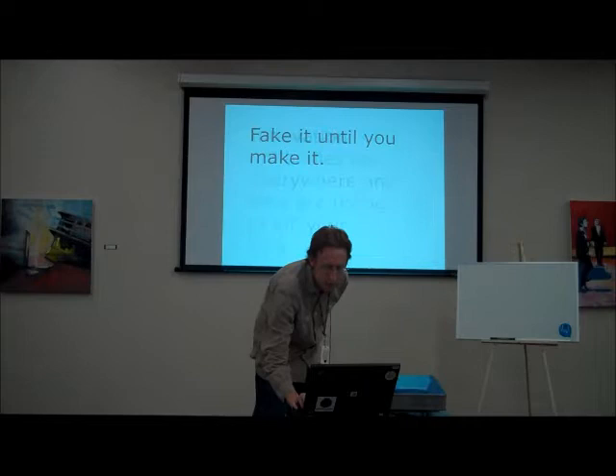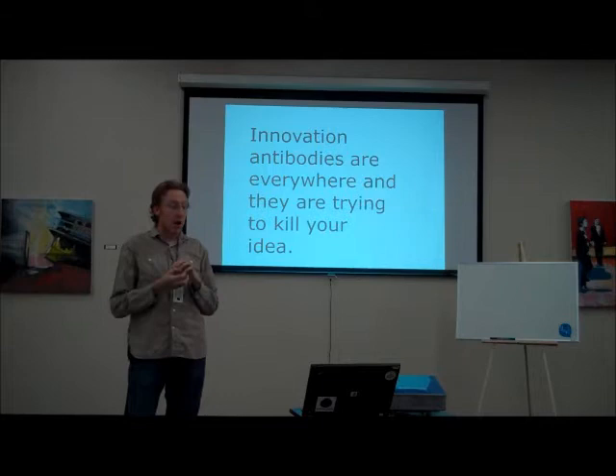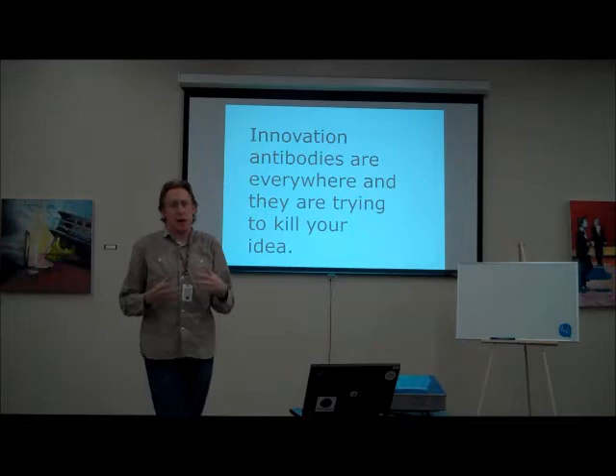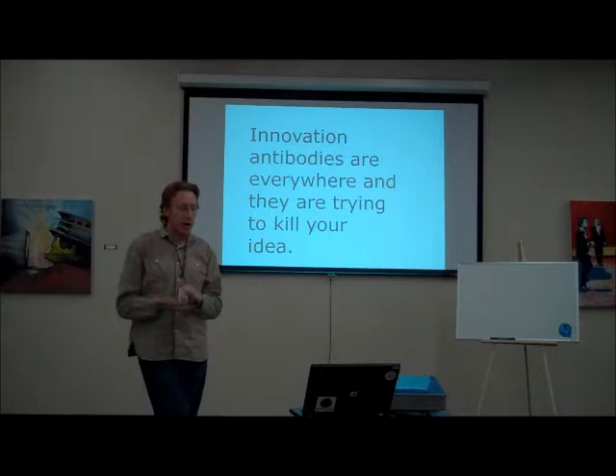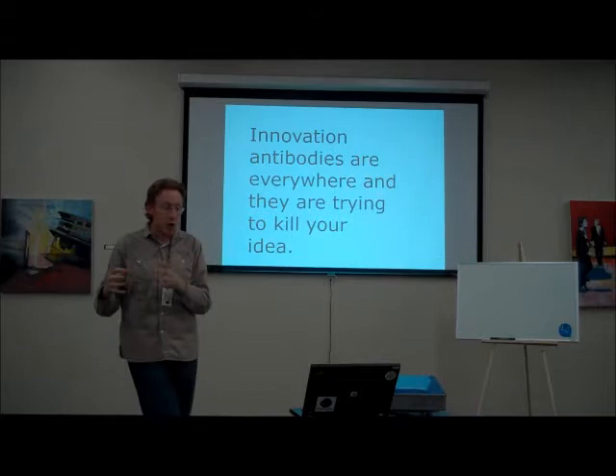Another thing you're going to see is innovation antibodies. You're going to tell people your idea and people are going to say 'that's dumb, no way you'd ever do that.' We saw this a lot with View My Paycheck because a lot of people in the Bay Area are on salary and say 'I never check my paycheck every week.' But most people you show your idea to aren't your customers, so their opinions don't matter as much. Just ignore those people and go talk to your actual customers.